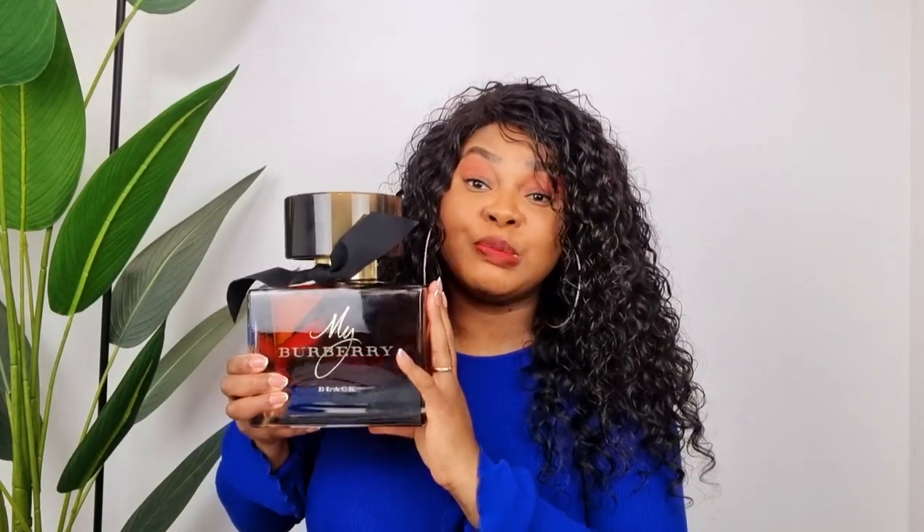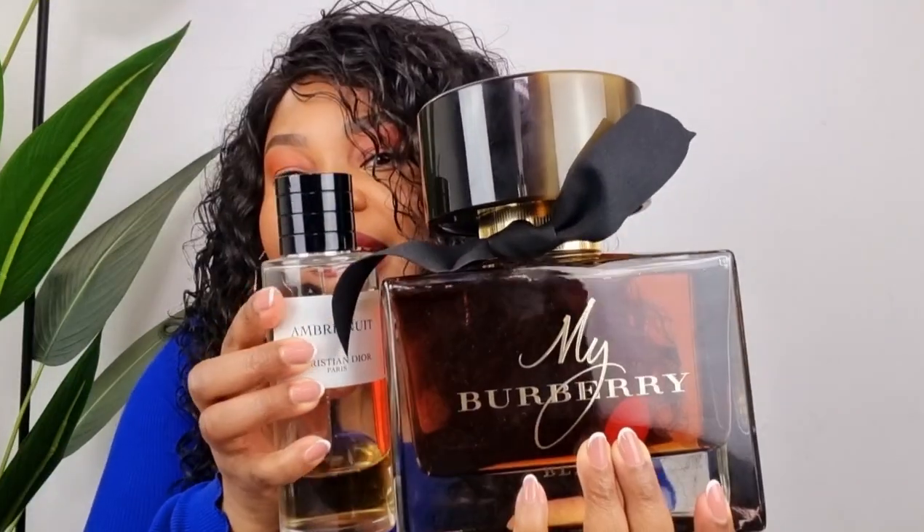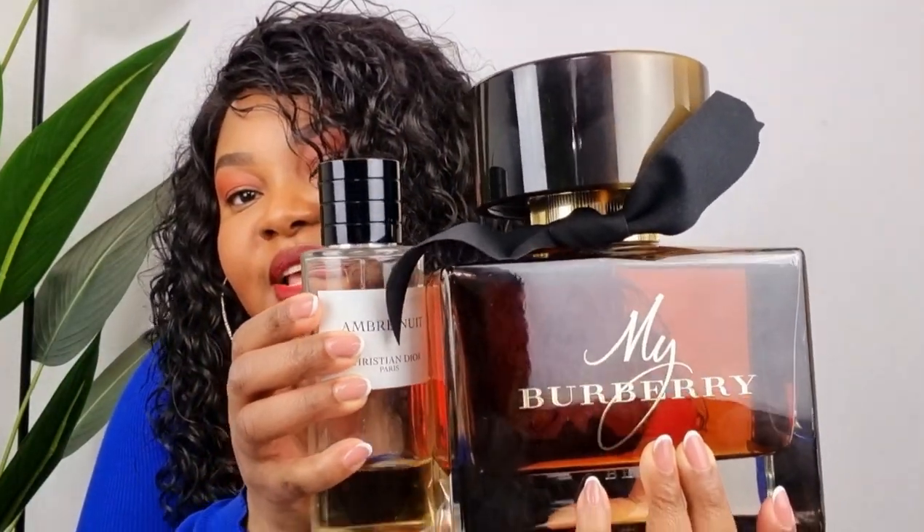This is the biggest and most expensive perfume in my collection. To compare it to a 100ml perfume — this is 900ml, by the way. You can see this is significantly bigger next to a 75ml. This is 250ml of Ambrenuit. You can see how big this perfume is. It's really heavy.